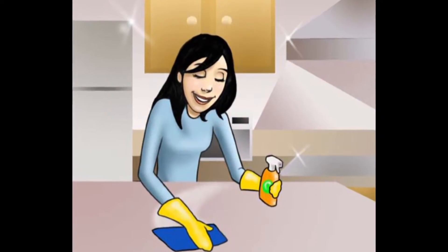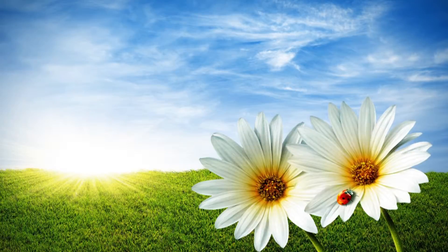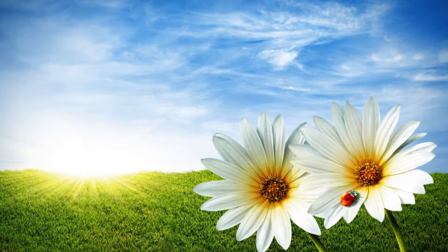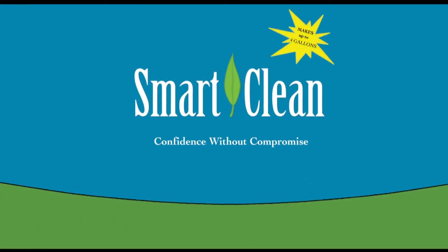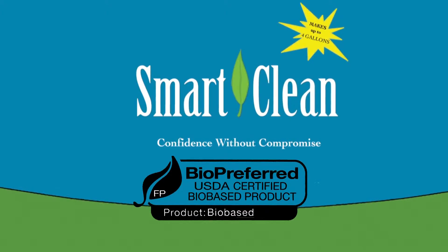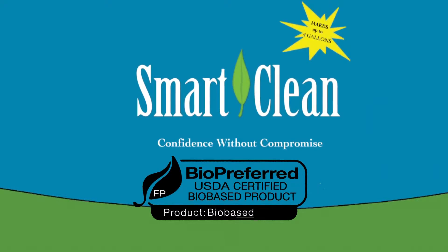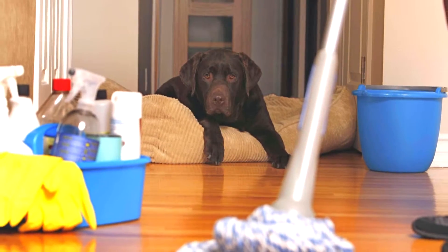Best of all, they work better and cost less than traditional cleaners. Smart Clean is an innovative product that utilizes the science of nature to clean your home and business. We are the next generation bio-based cleaning technology, and our product is exceptionally effective and biodegradable.